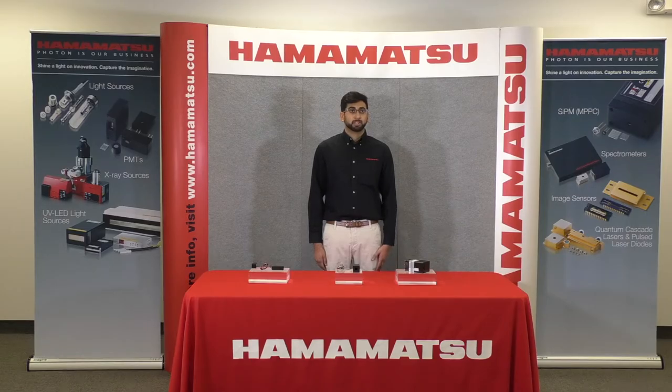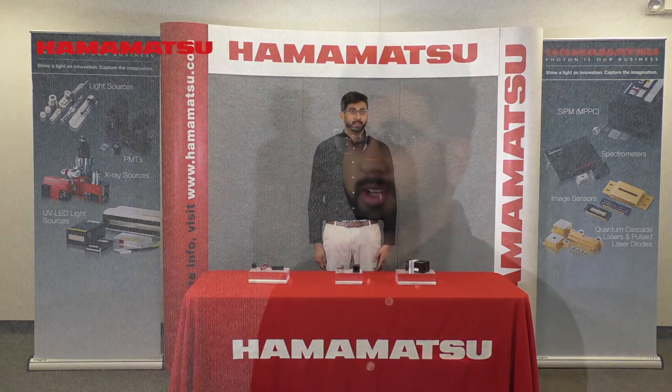Hello, my name is Neil Patel and I am an applications engineer for Hamamatsu specializing in our source and detector modules. Today I would like to discuss some of our newest products that we'll be showcasing at Photonics West 2020, such as our high sensitivity PMTs for laser scanning microscopy.